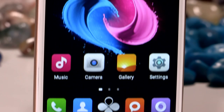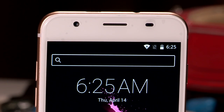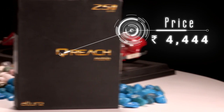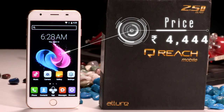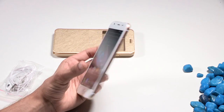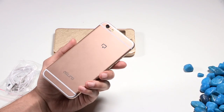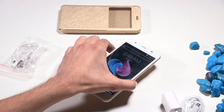If you are wondering about the color options, it's available in gold, silver, and pink. To reiterate, the smartphone is priced at 4,444 rupees and is exclusively available on ShopClues, and as you can see it is running on the Android operating system.